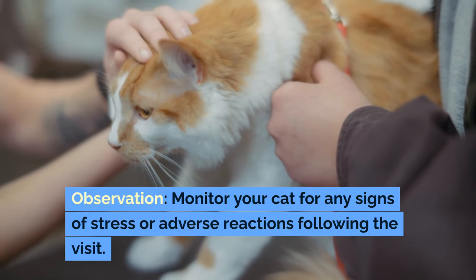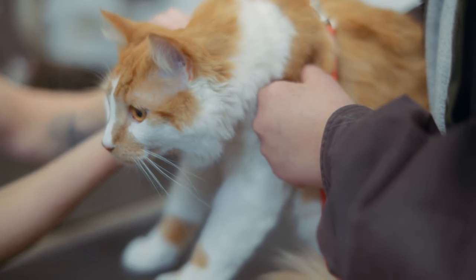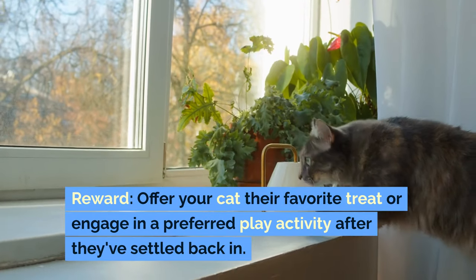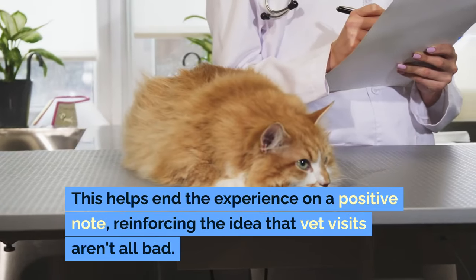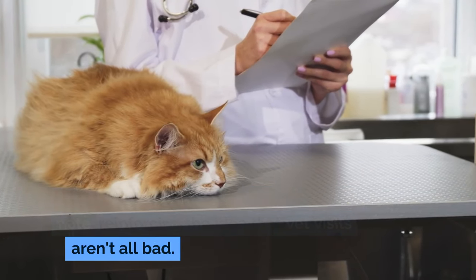Observation. Monitor your cat for any signs of stress or adverse reactions following the visit, and provide comfort and reassurance as needed. Reward your cat with their favorite treat or engage in a preferred play activity after they've settled back in. This helps end the experience on a positive note, reinforcing the idea that vet visits aren't all bad.